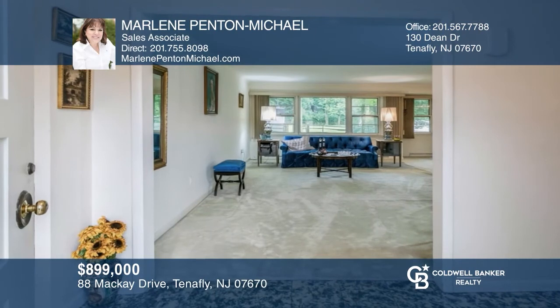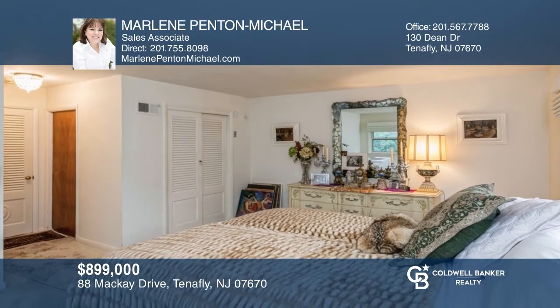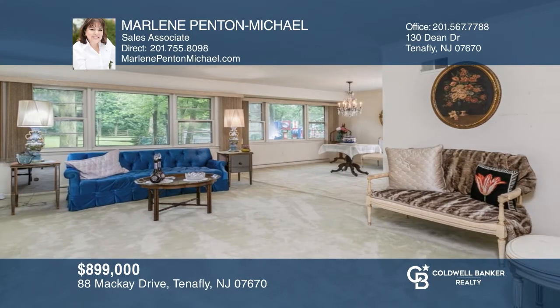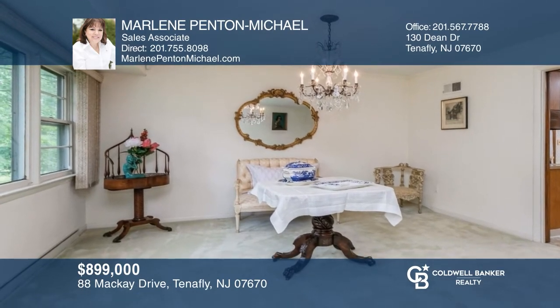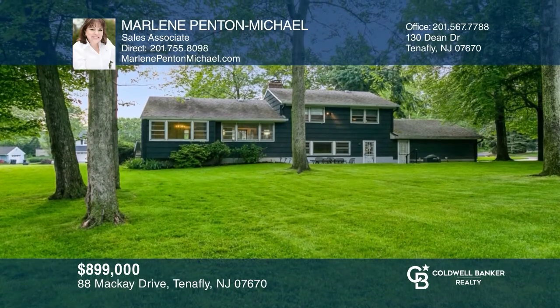Don't miss this classic Tenafly gem — a rare find on a tranquil, beautiful tree-lined street. As you enter this home, notice the abundance of light throughout the living area. Generous-sized rooms throughout, a sizable master bedroom, and hardwood floors are just a few highlights. Make your dream home a reality by calling Marlene Penton Michael.